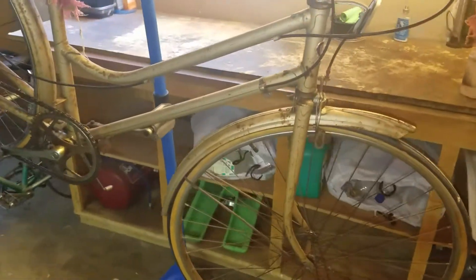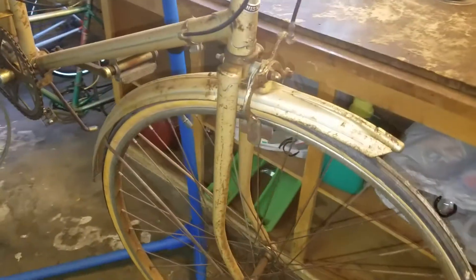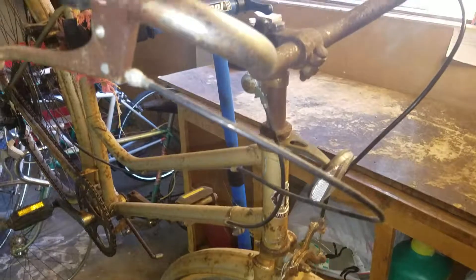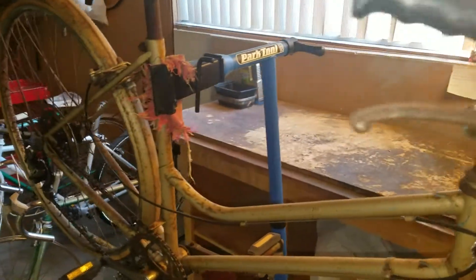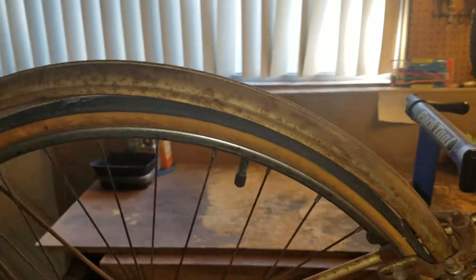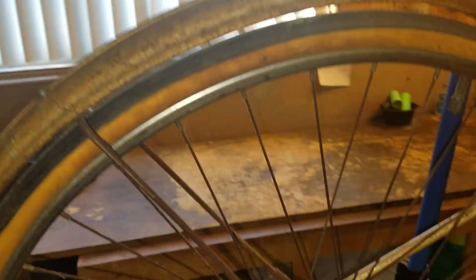A bicycle that had basically been abandoned by the gentleman's ex-girlfriend. She took off, she left the bike behind. It was sitting in an open-air garage parking deck, so the salt air has really taken its effect on this.